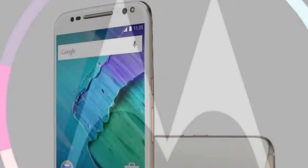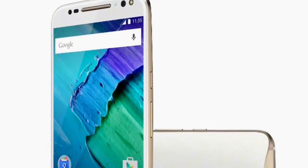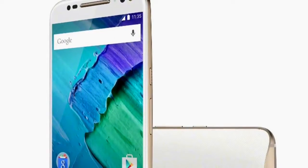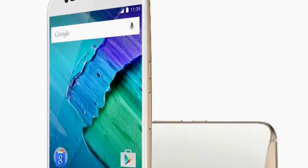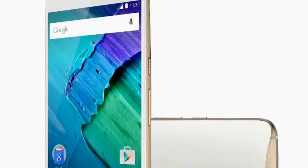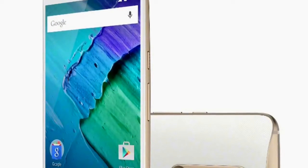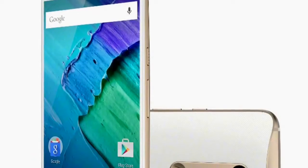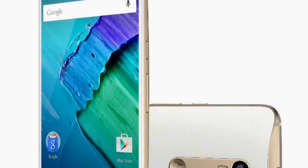Motorola had top brass executives at each location and shared out the launch of their products. The launch started with a preamble about how well Motorola are doing, before they announced very exciting news. They started by announcing the Motorola Moto X Style, their real flagship for 2015. The Motorola Moto X launched in 2013 as a flagship phone — even though on the spec sheet it was not a flagship — with a flagship-like experience in a very nice new hardware design language, and it had very good reviews.